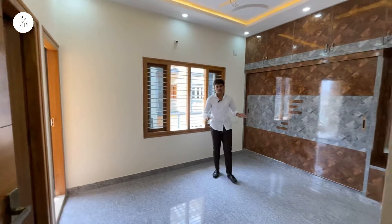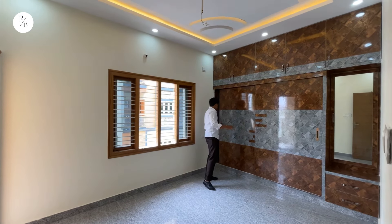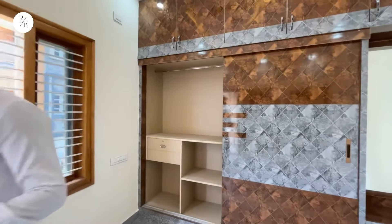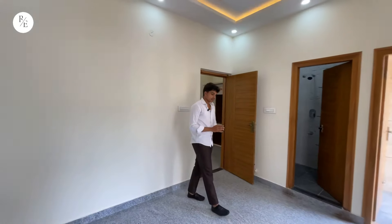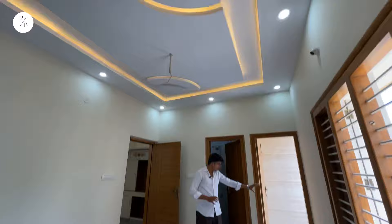We will check the children's bedroom. There are sliding doors and cupboards here. You can see a fall ceiling — it will look beautiful. There is also a dressing unit, a common washroom, and an attached balcony.